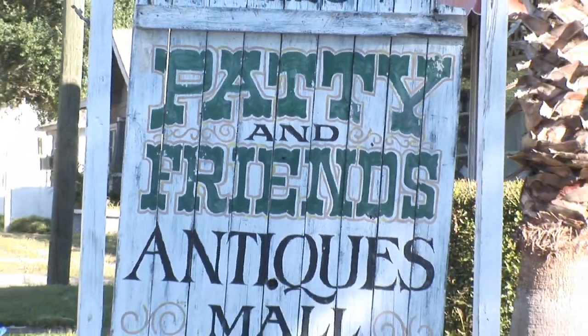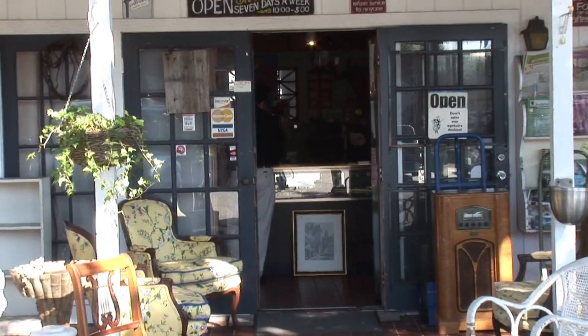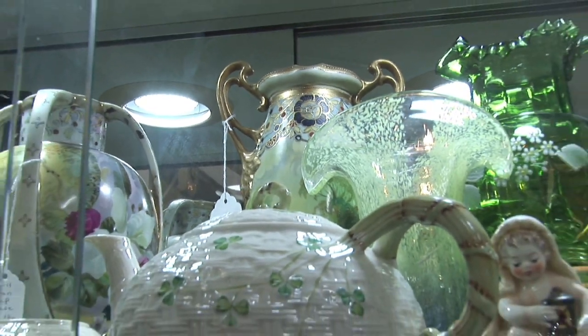There are a lot of antique vases out there and you're not quite sure of the value of them. I'm Blake Kennedy and I'm at Patty and Friends Antique Mall in St. Petersburg, Florida. That's one thing that the antique shops and the antique malls have plenty of — antique vases. And you want to know maybe what kind of value to put on some of them.